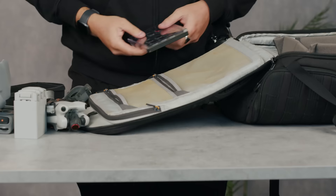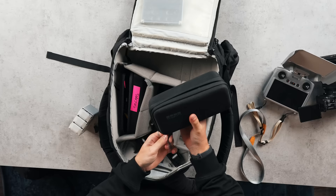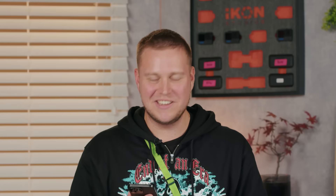I also have a bunch of ND filters for this drone. I'm going to use this zip compartment for the filters, and for the actual drone I'll just tuck it in here. The batteries can go here. It's about to get messy — it's about to get real messy.